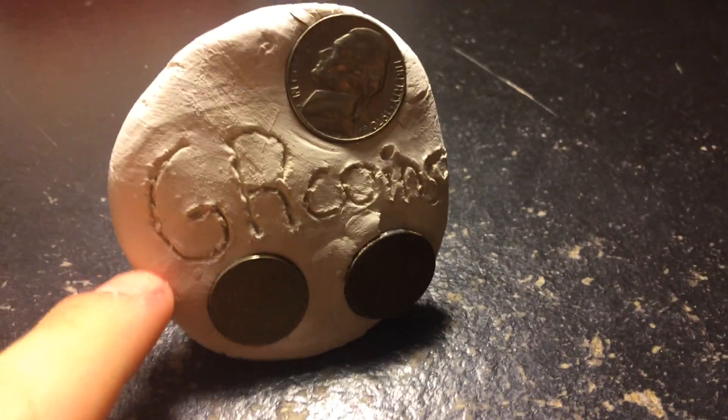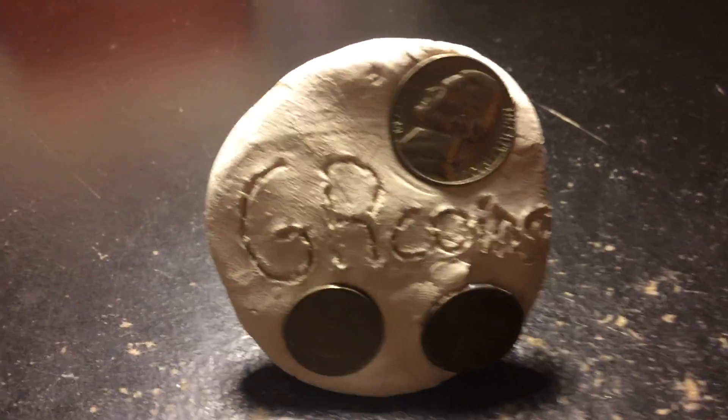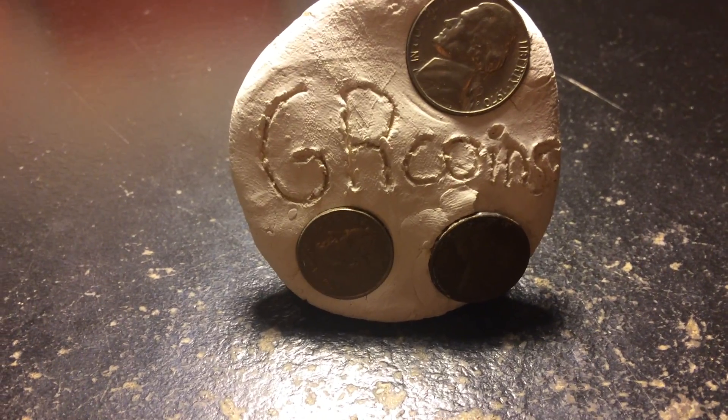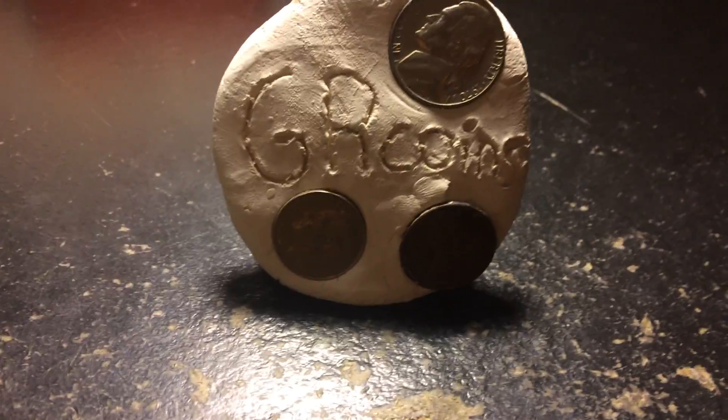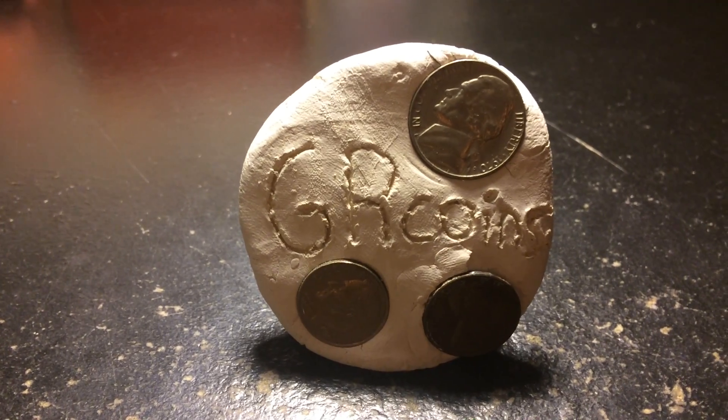Hey guys, your coins here, back with another YouTube video. First of all, I need to address that I haven't uploaded a video in a very long time — I'm sorry for that. I'm recording this tonight, it's about 7:38, hopefully it'll go up around 8:30. The same friend that loaned me his coins to do the video — I believe it was the one where I went through the cigar box — he gave me another batch to search through and look at for my YouTube channel.